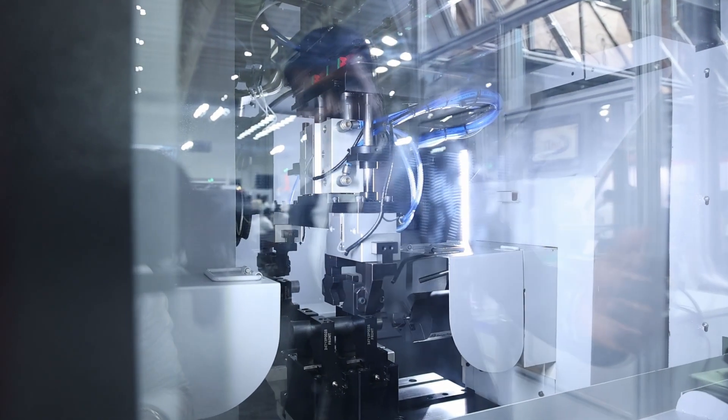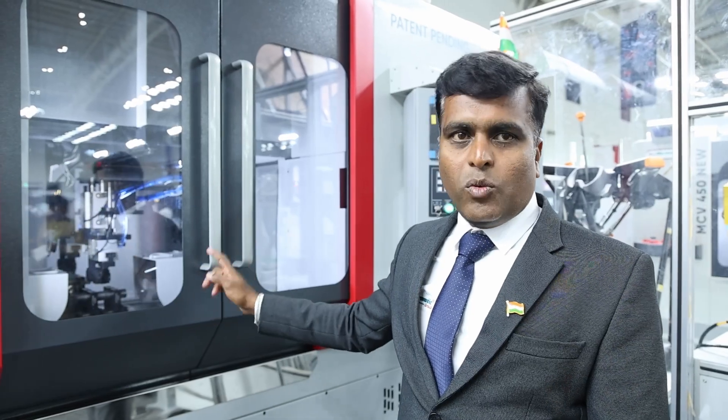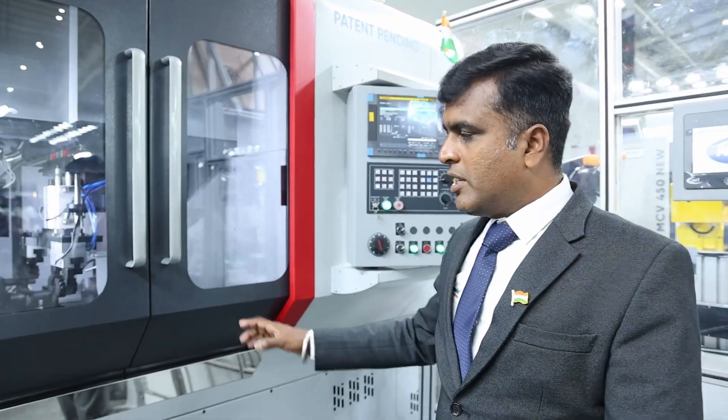The second stage performs facing, chamfering, and one-side turning — three operations in one machine. The operation sequence is: first, cutting; then the job is placed in the second stage, which performs facing, centering, and one-side turning.